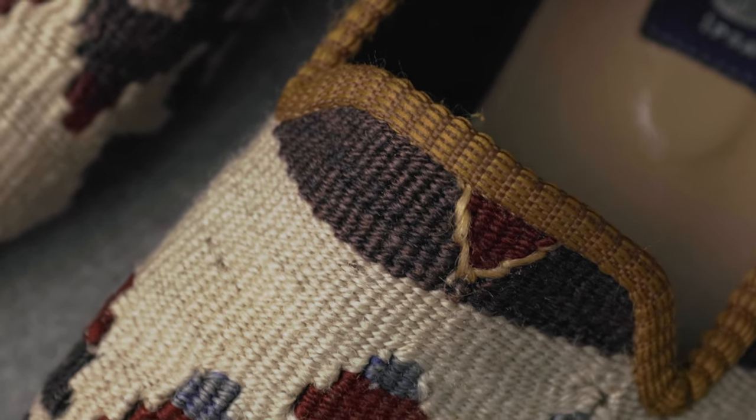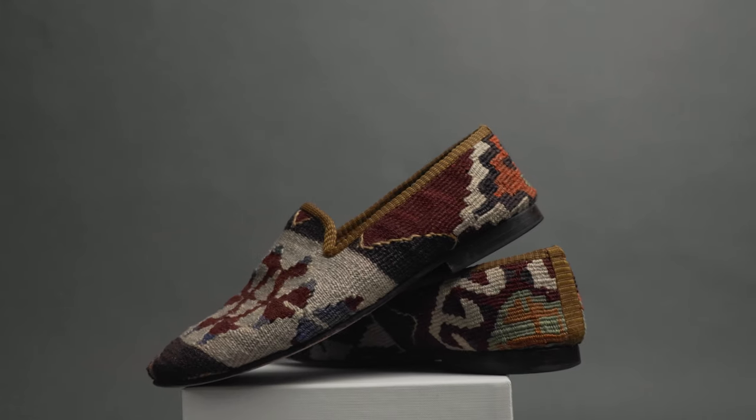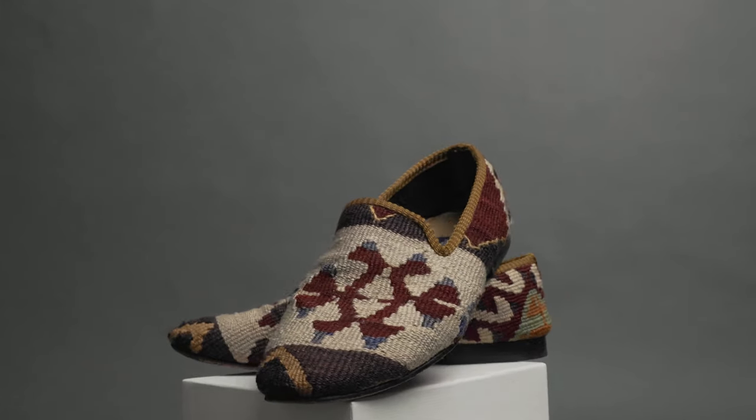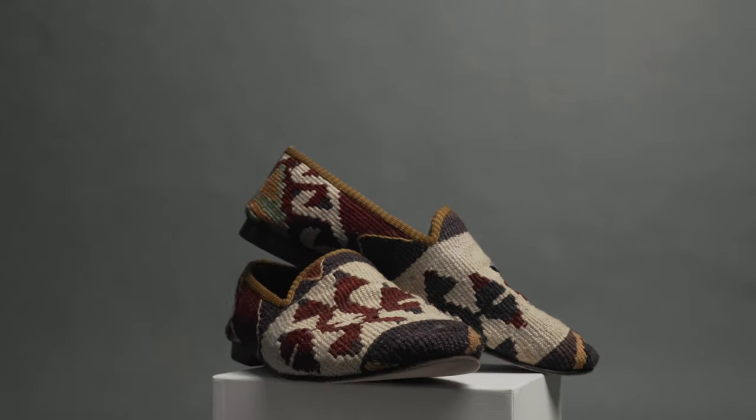Taking inspiration from their extensive legal background, these lawyers felt their brand and style could be summed up in two words: Rezipsa. From the Latin phrase, Rezipsa translates to 'the thing speaks for itself.' And these shoes certainly do that.